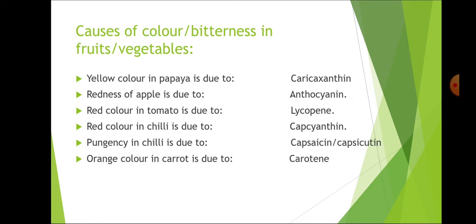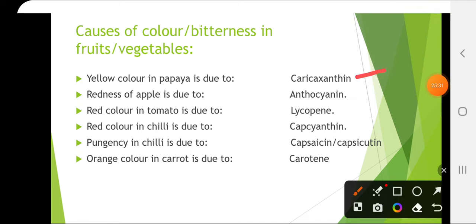Causes of color and bitterness in fruits and vegetables: yellow color in papaya is due to caricaxanthin. Redness of apple is due to anthocyanin — at higher hills the color gets more intense due to diurnal temperature variation. Red color of tomato is due to lycopene, and lycopene is an antioxidant — this question is asked many times. Red color in chili is due to capsanthin.